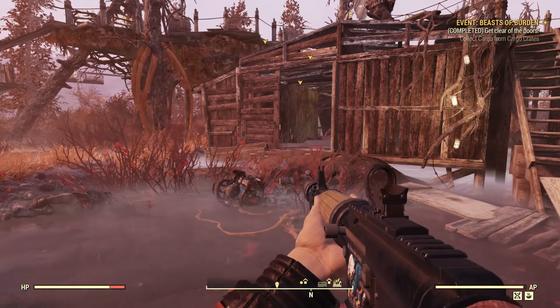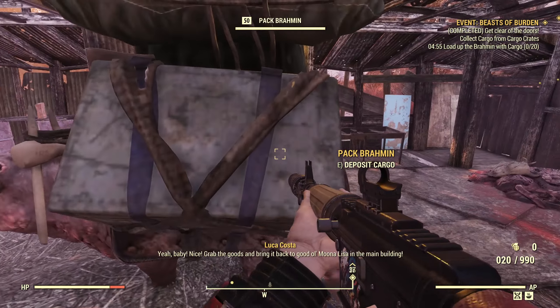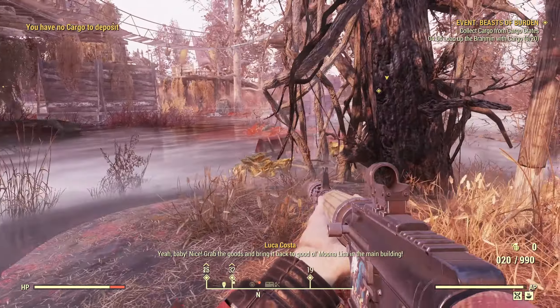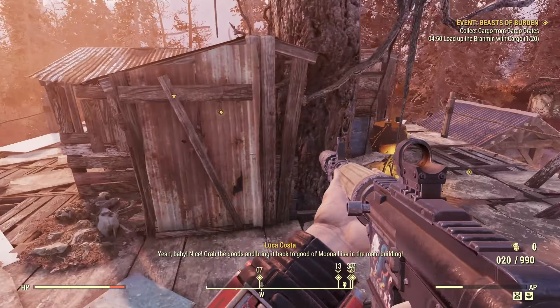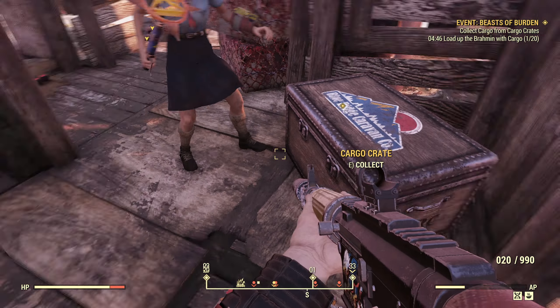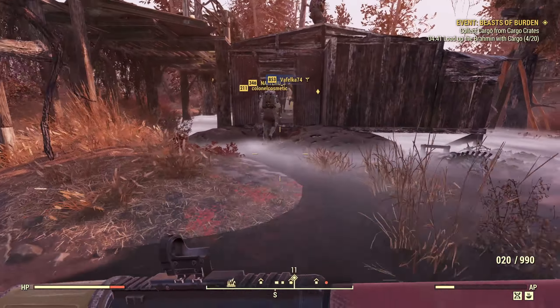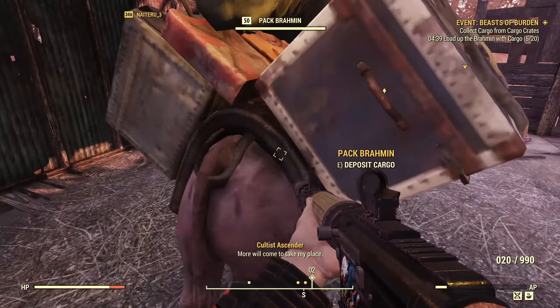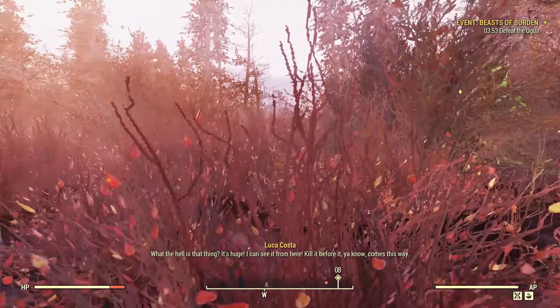I'm quite impressed with this one. You head in, take down a load of the cultists, grab a load of explosives, blow the doors off the buildings so that you can get access to the brahmin and to the crates that have the stolen goods in them. Load up the brahmin and get out of there. At the end of the event, you are accosted by a new local — specifically a new cryptid — the Ogua, which basically looks like a spiky turtle thing, which is quite cool.